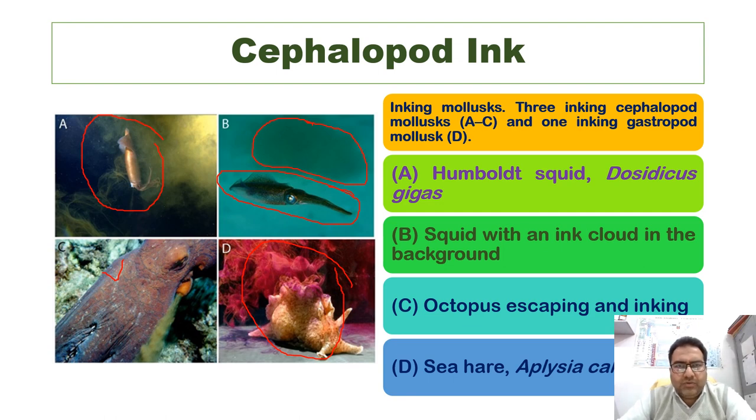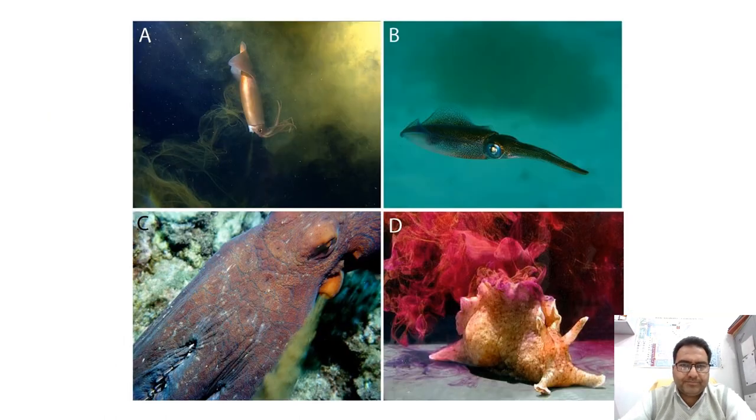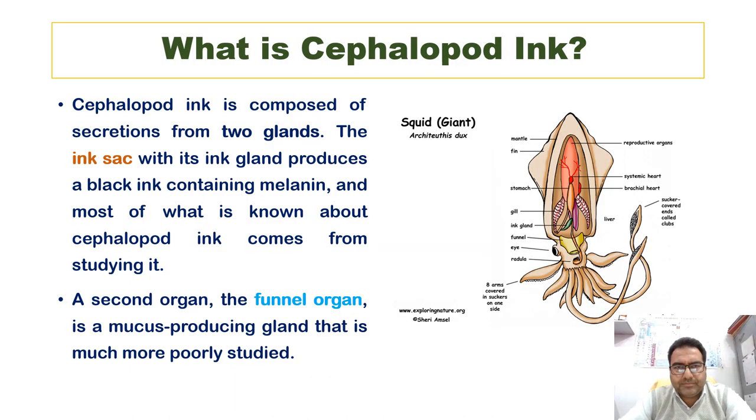The sea hare's use of ink as a chemical defense has been well studied and can be used as a model for exploring cephalopod use of ink as chemical defense.